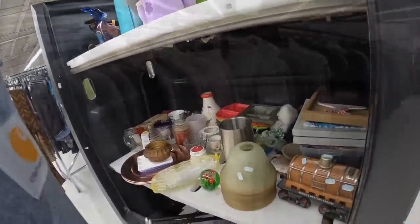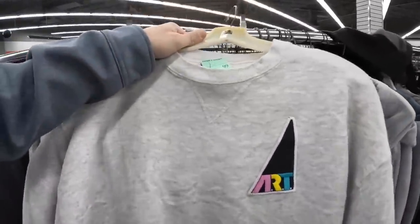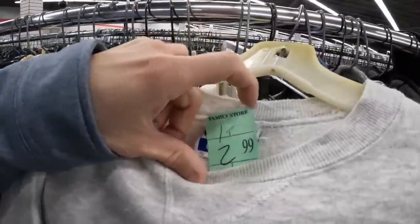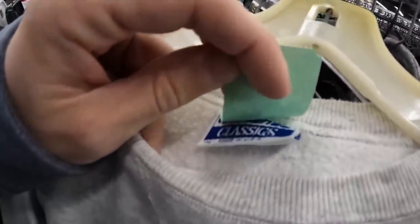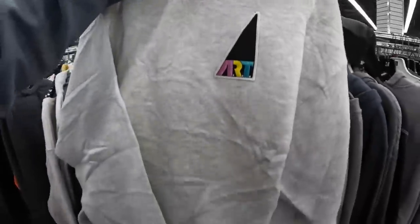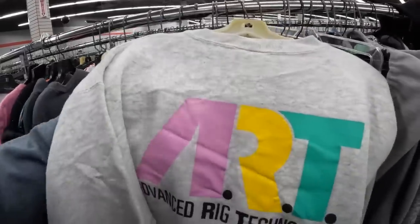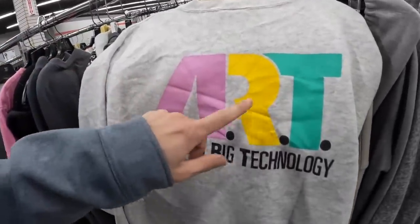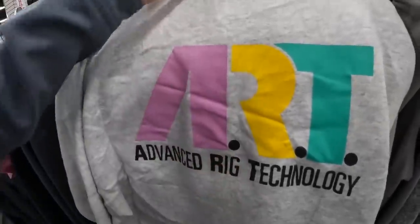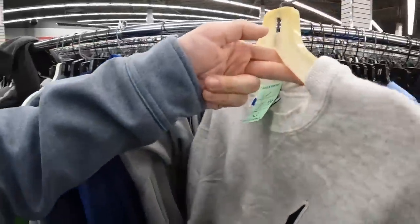At the next thrift store, found this really cool sweatshirt — somebody probably just sewed that on. It says 'Art,' it's very artistic. It's an older Hanes sweatshirt — Hanes Classics. It's even cooler because it's got something on the back. With screen printing, the more colors you add the more expensive it gets. This has to be screen printed with thicker ink. That's a cool find for only a dollar fifty.